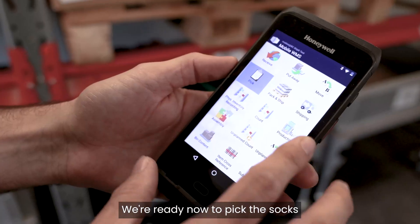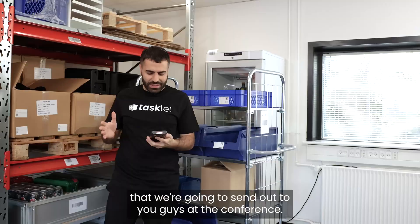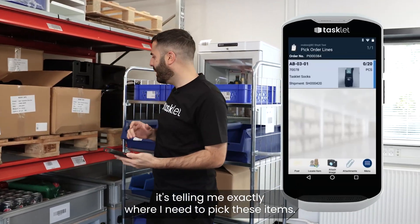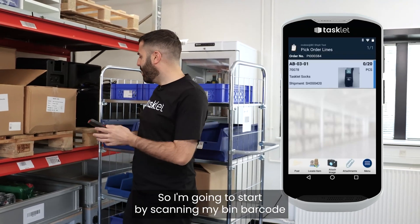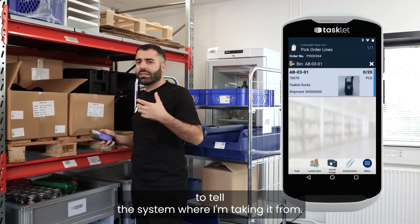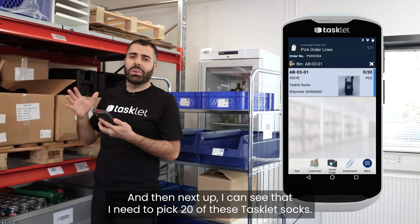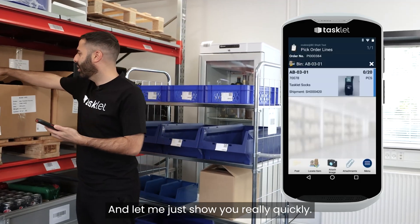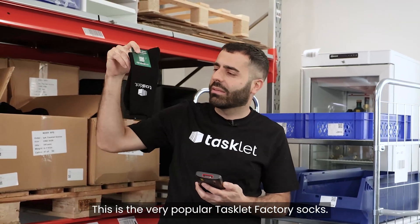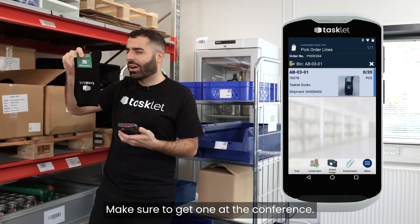All right, we're ready now to pick these socks that we're gonna send out to you guys at the conference. The great thing is, as I look at the scanner right now, it's telling me exactly where I need to pick these items. I'm gonna start by scanning my bin barcode to tell the system where I'm taking it from, and then I need to pick 20 of these Tacit socks. These are the very popular Tacit factory socks — make sure to get one at the conference.